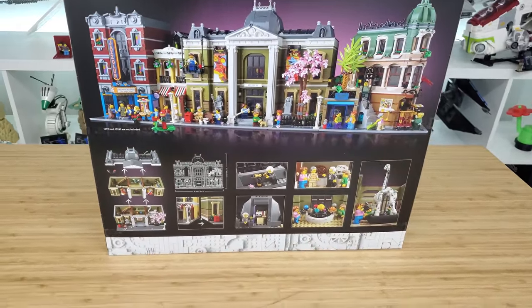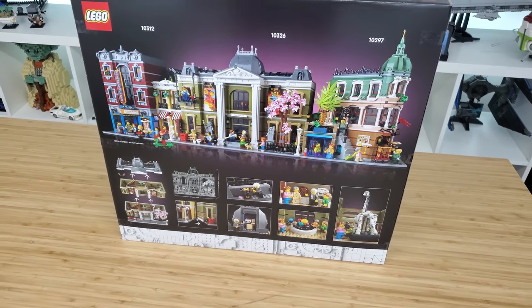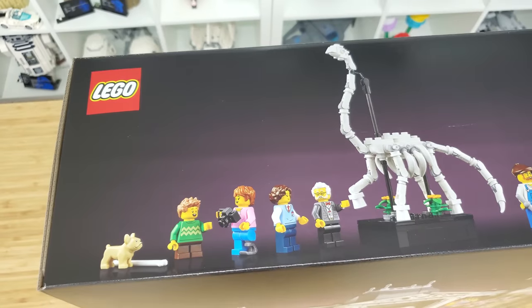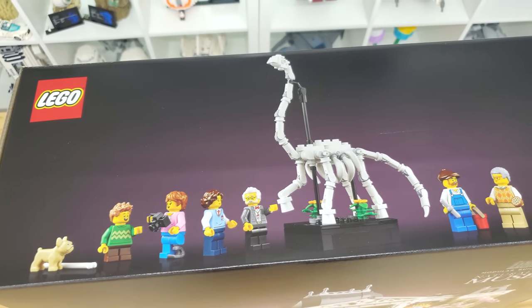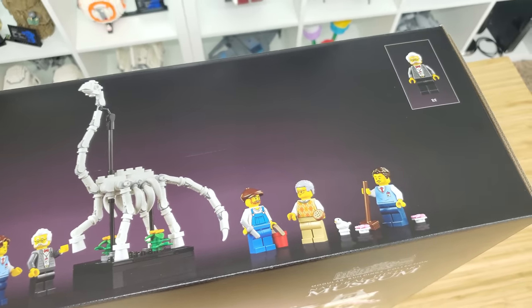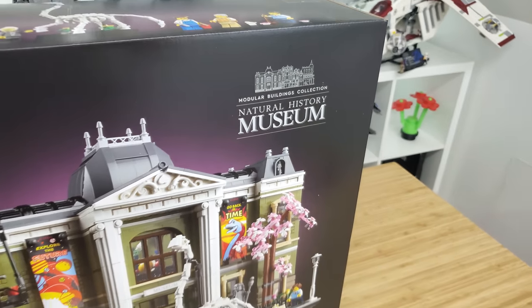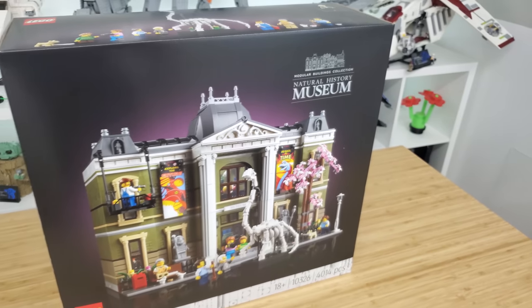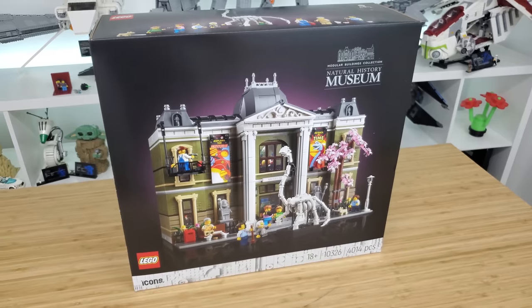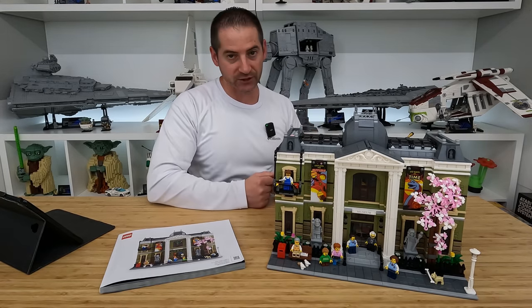This will retail for $300 US and will be available to purchase as of December 1st. Yes, you heard right — a December 1st release date. We haven't seen a modular release on a date other than January 1st since Parisian Restaurant back in 2014, so it seems LEGO is trying to ride the holiday wave this year.